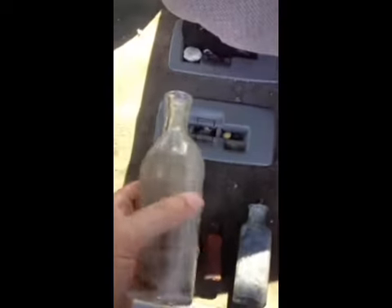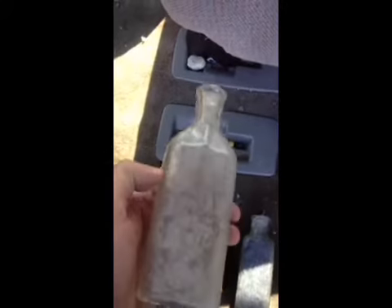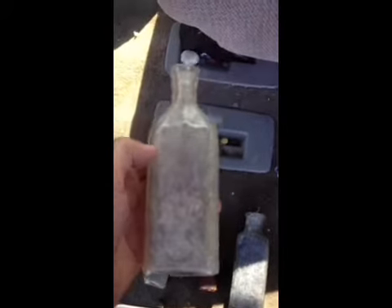We're back at home now. Here are the bottles we found. These are complete. We dug down a little ways, but got too hot out, so we stopped.